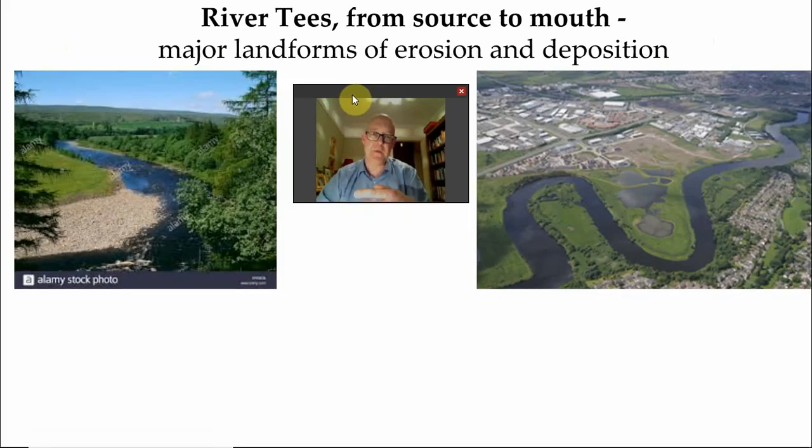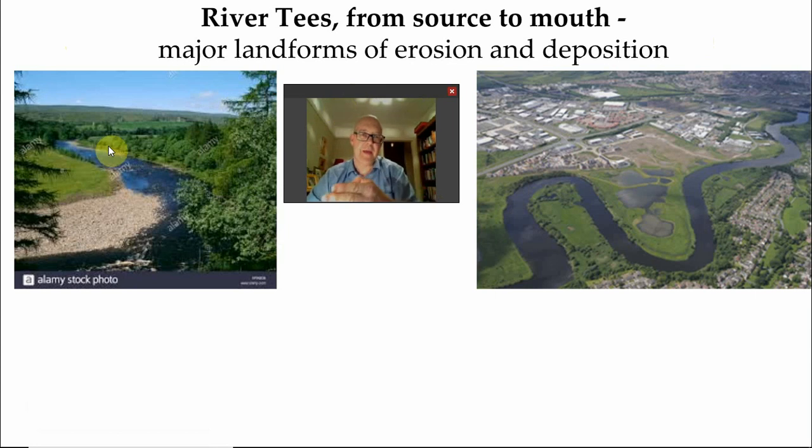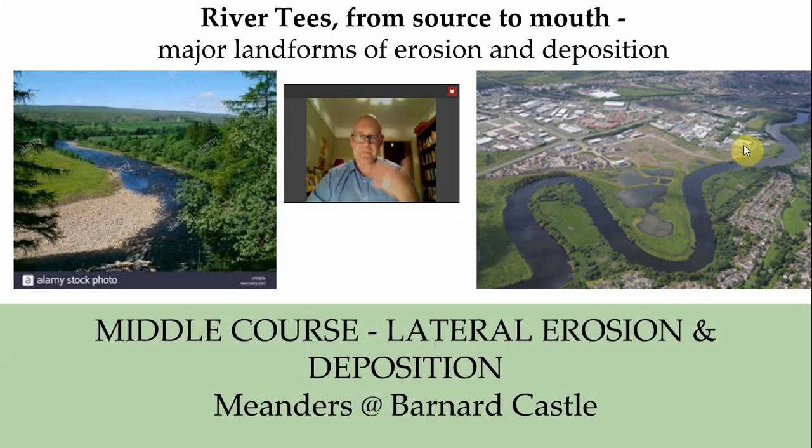Moving further down the stream, we now have meandering, which is lateral erosion. Here's a classic example of a meander. There's your inside of a meander corner, and here is your deposition and your slip-off slope - or river beach. Therefore we know that the outside of the meander is where the fastest flow is, and that's where the erosion is going on. Deposition on the inside, erosion on the outside - and there's a plan view of exactly the same kind of feature. These can be found near Barnard Castle - notice they've got lateral erosion and deposition.